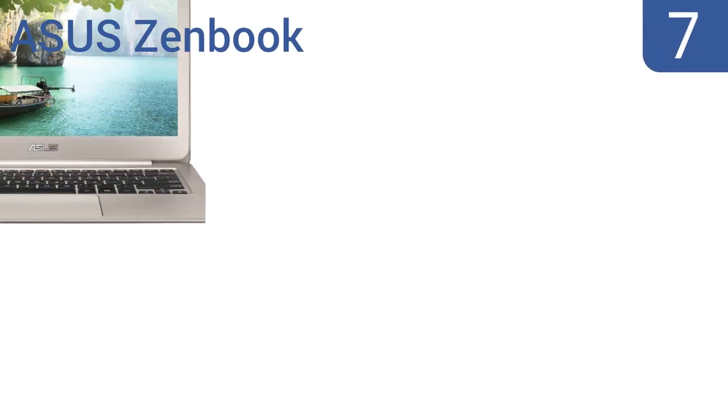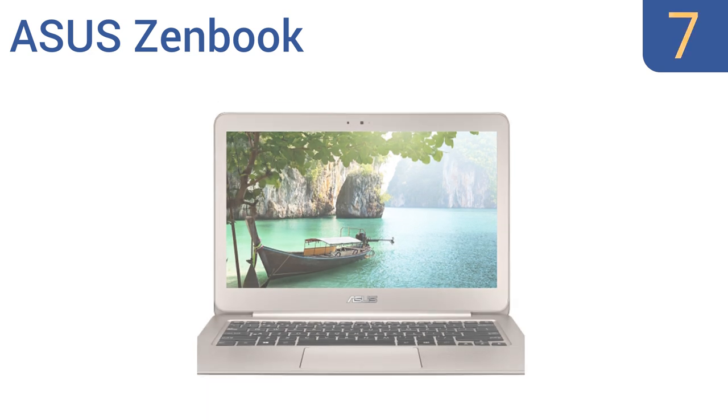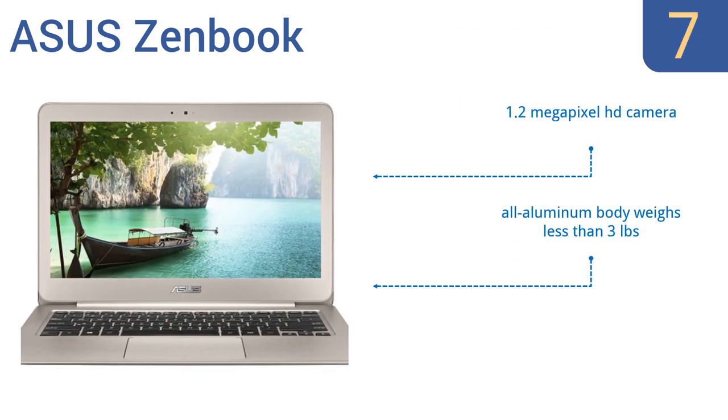At number 7, the ASUS ZenBook features an ergonomic full-sized keyboard with a rubberized palm rest and extra-wide touchpad for those who need to do a lot of typing when on the road. The anti-glare display features a wide viewing angle of 178 degrees. It also boasts a 1.2-megapixel HD camera, an all-aluminum body that weighs less than 3 pounds, and a USB charger port that charges other devices.